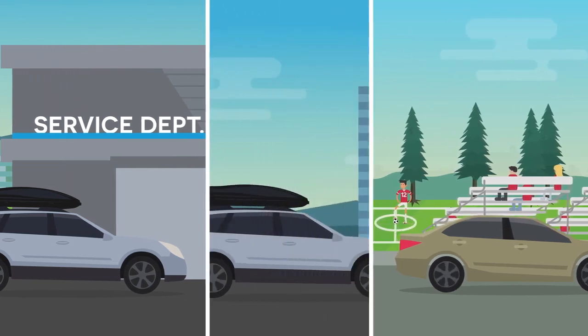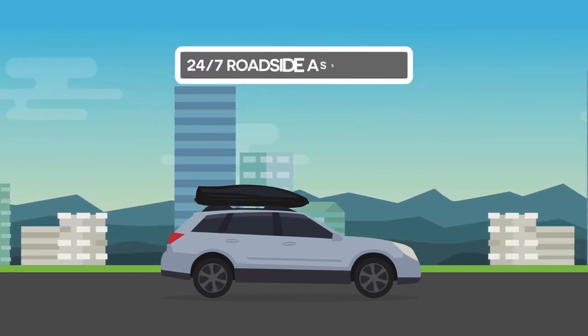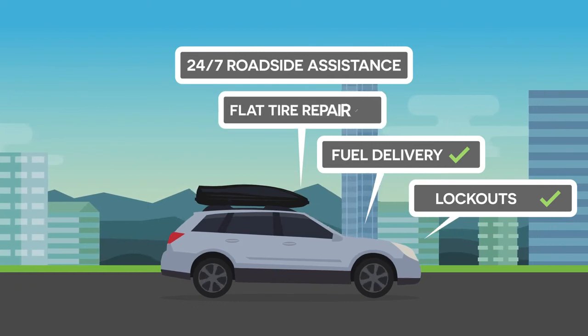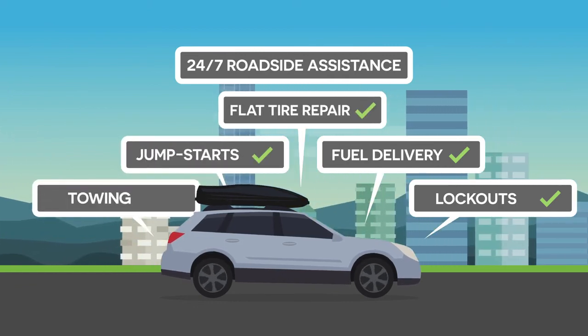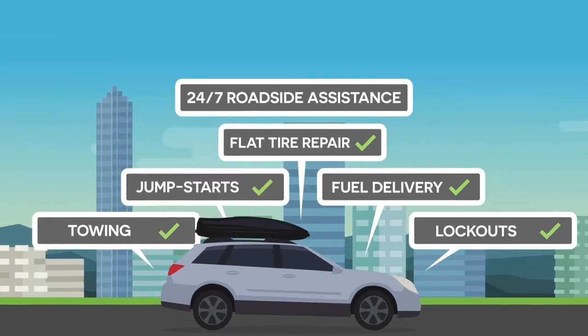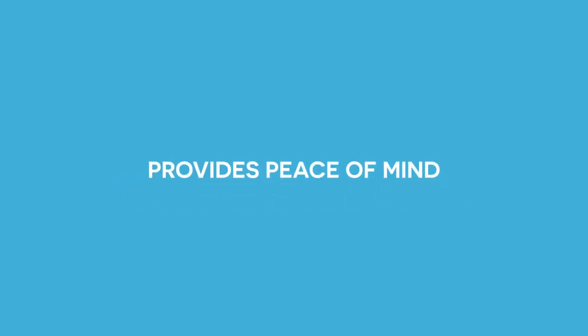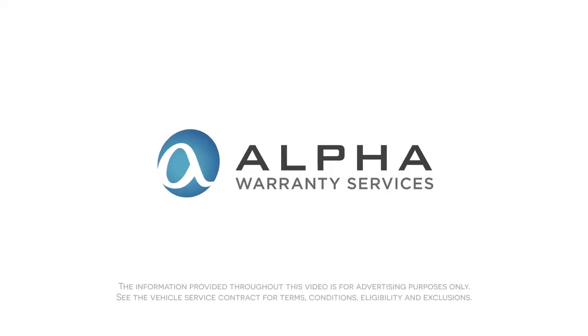And even when your car isn't in the shop, you'll still have 24/7 roadside assistance coverage for lockouts, fuel delivery, flat tire repair, jump starts, and towing. An Alpha Warranty Vehicle Service Contract saves you money, adds value to your vehicle, and provides you the peace of mind you need to enjoy the things you love. Ask us about an Alpha Warranty Vehicle Service Contract today.